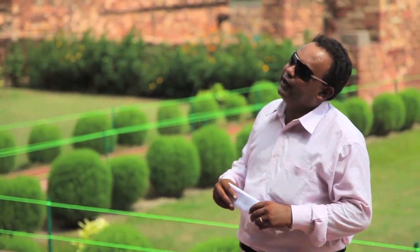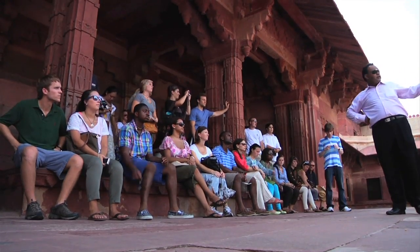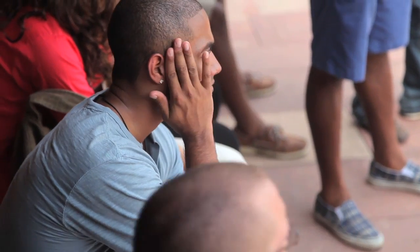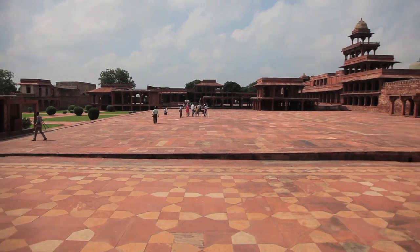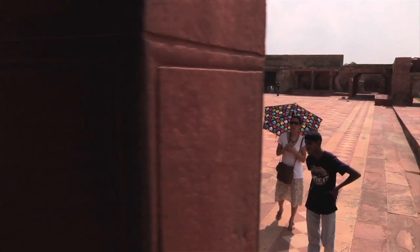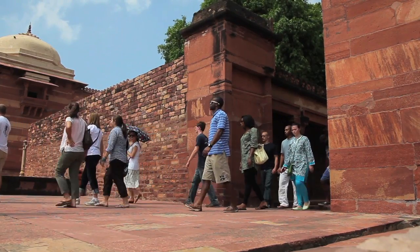Our tour guide, Solomon, helped us see how there was an influence from both Hinduism and Islamic architecture, by showing us the different lotus flowers and elephant structures reminiscent of both religions. He also helped us understand exactly what the Mughal Empire used this building for, so it was a great chance to see beautiful architecture and connect it with India's history.